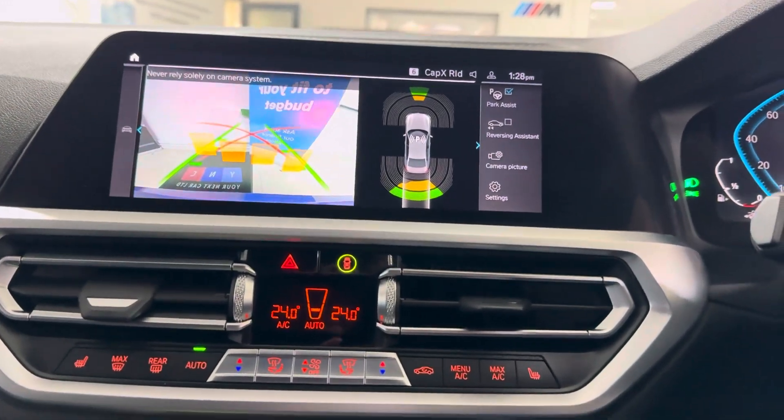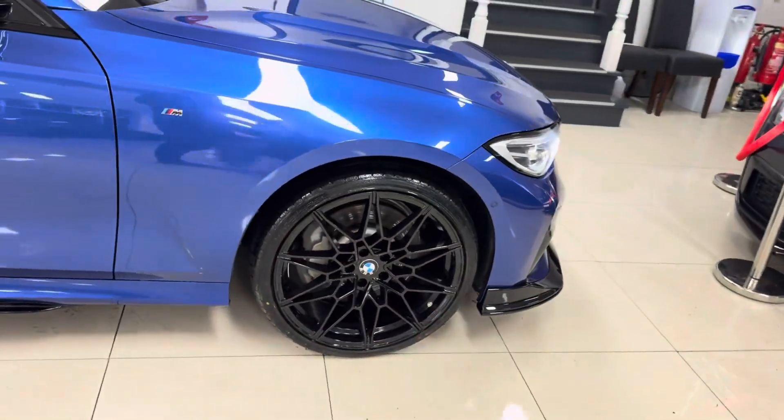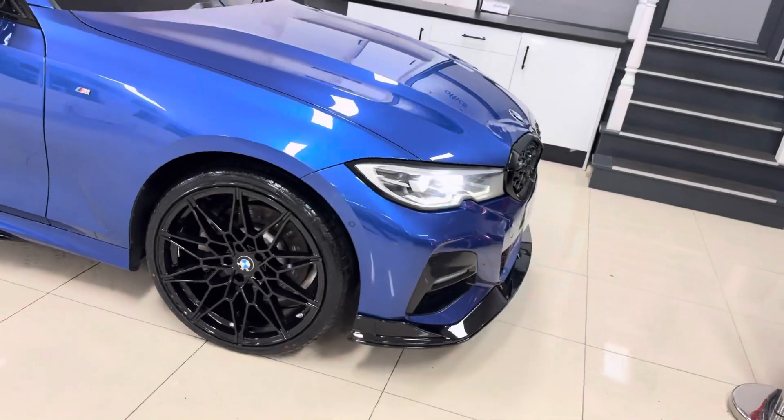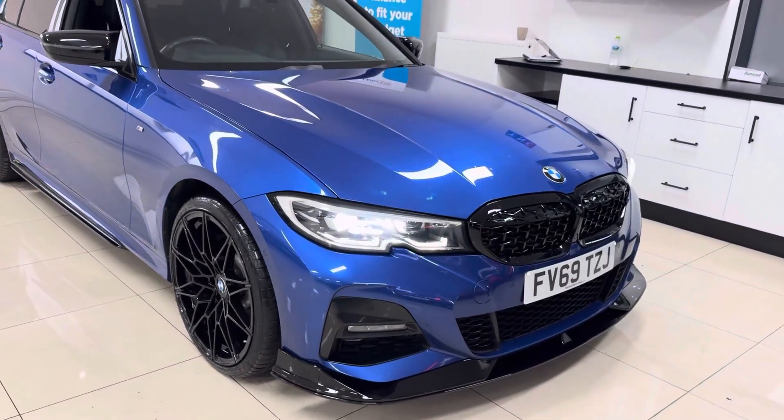So there is a look around at this superb G20 330e M Sport. Don't forget, if you want to know more, do click those links down below in the description box. For the meantime, thank you, take care, bye-bye.